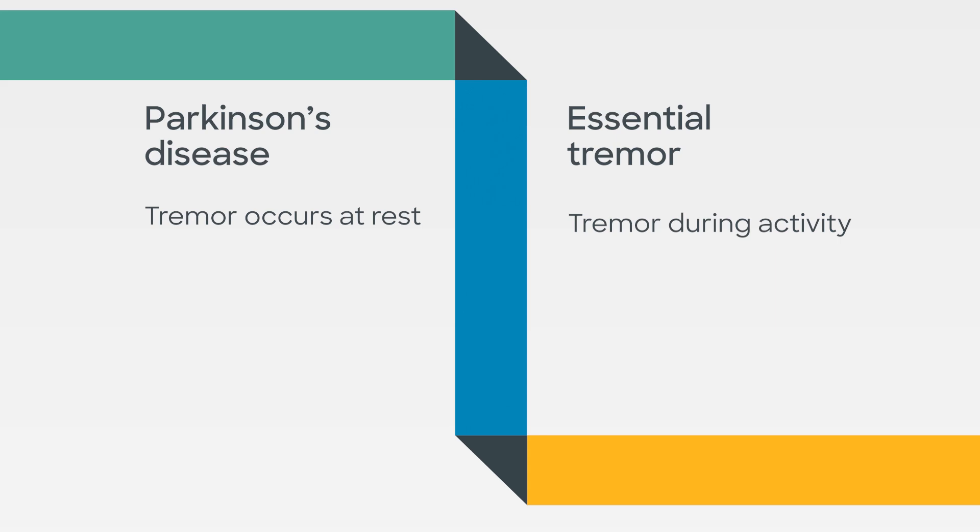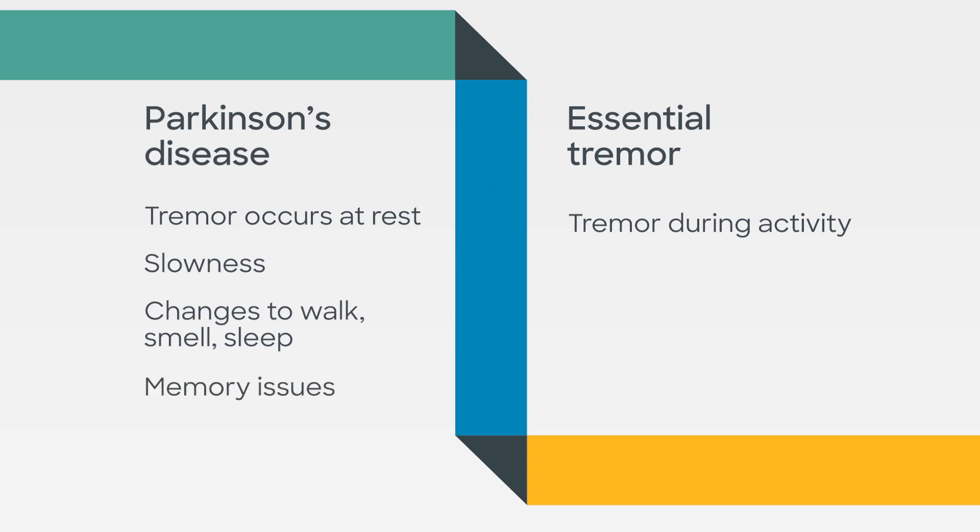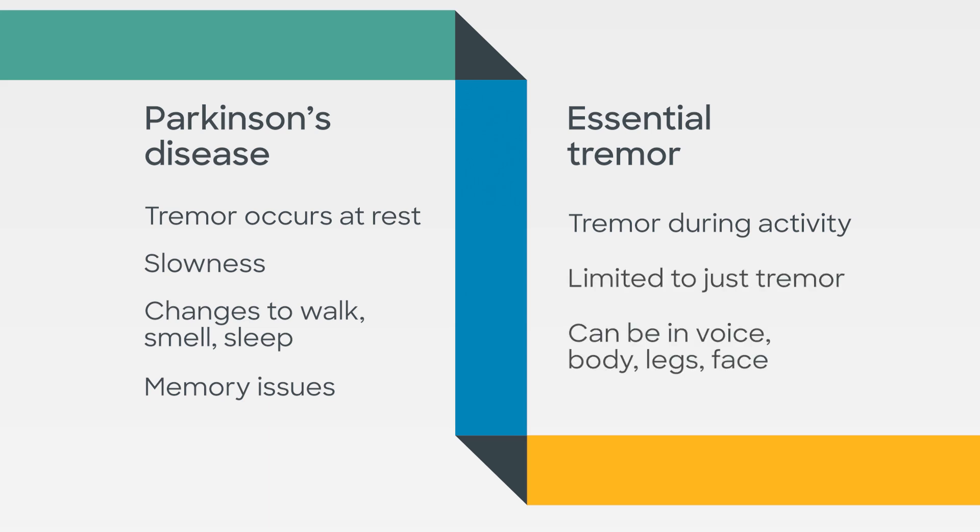With Parkinson's disease, you have other symptoms besides tremor. You have slowness, changes with how you walk, along with symptoms of difficulty with smell, constipation, vivid dreams, and difficulty with your memory. With essential tremor, it really is just a tremor — it can be in your hands, your voice, your body, your legs, or even your face.